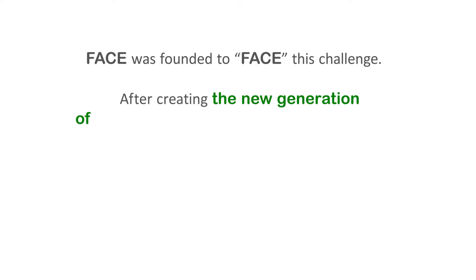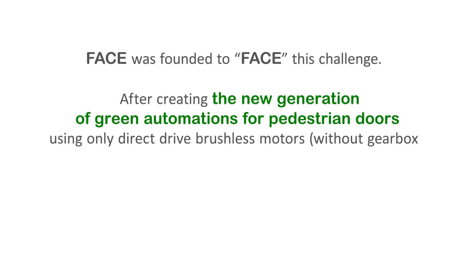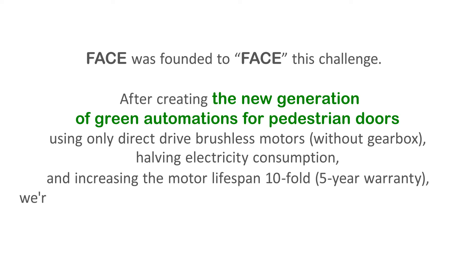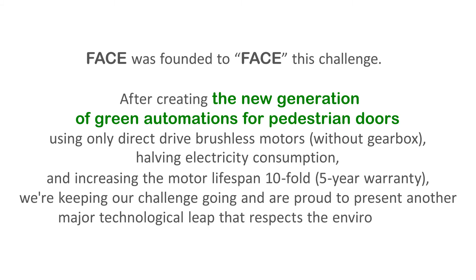FACE was founded to face this challenge. After creating the new generation of green automations for pedestrian doors using only direct drive brushless motors without gearbox, halving electricity consumption and increasing the motor lifespan tenfold with a five-year warranty, we're keeping our challenge going and are proud to present another major technological leap that respects the environment.